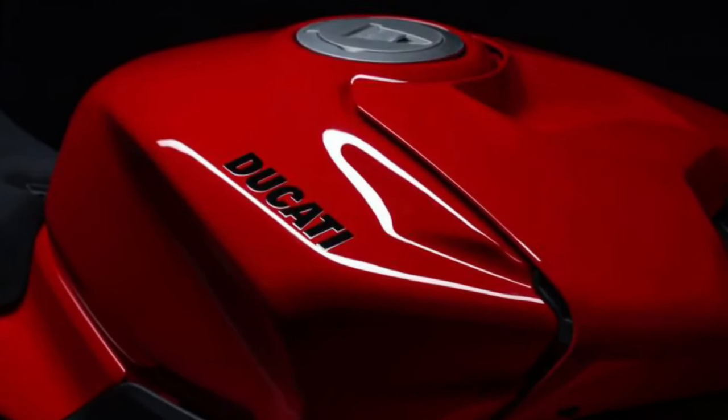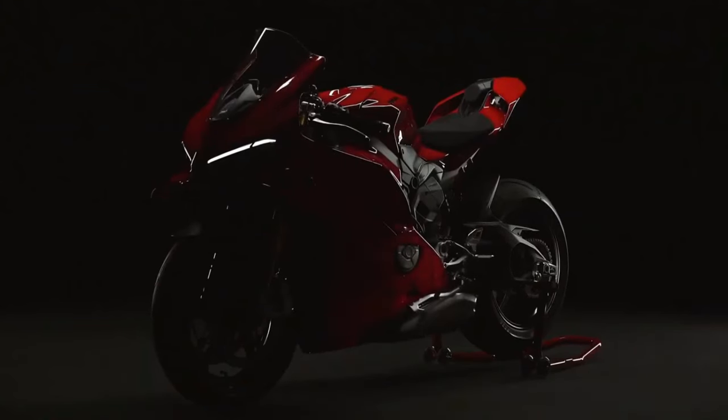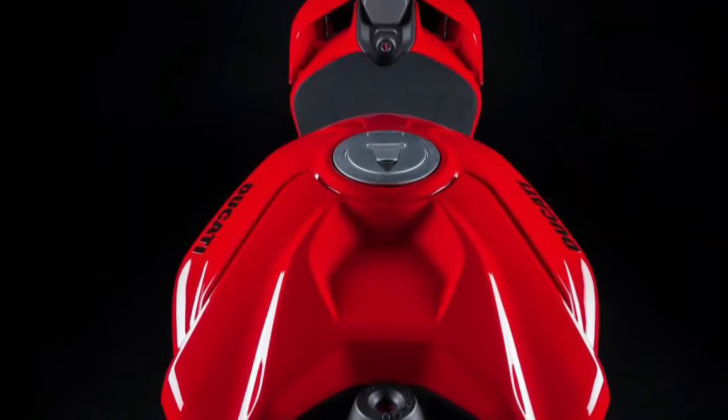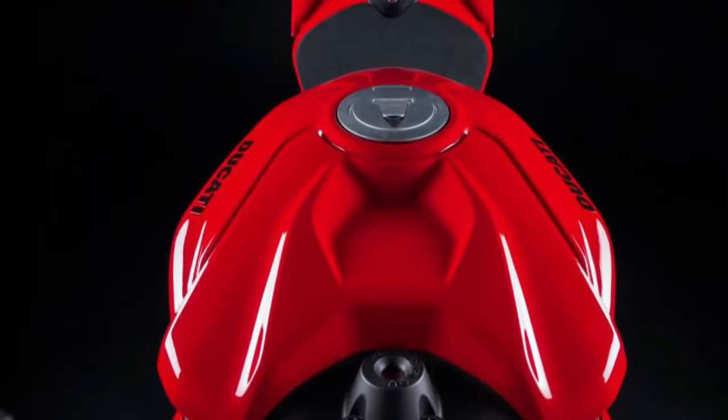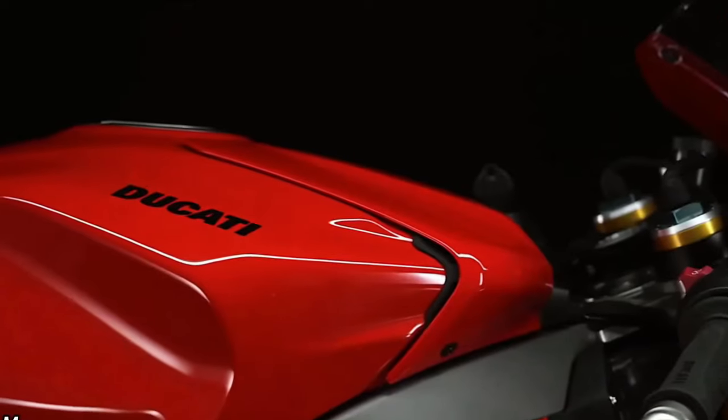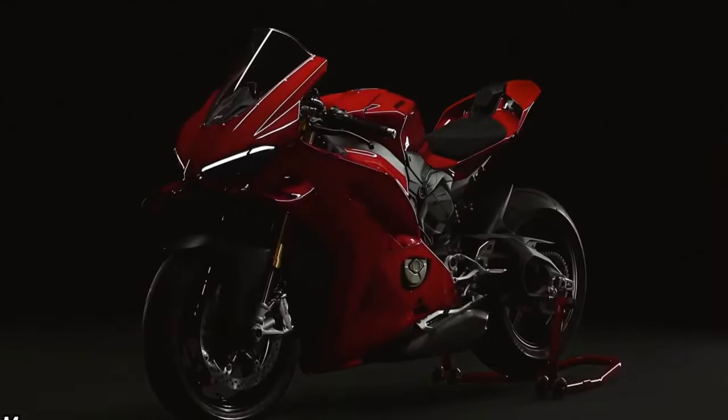The exhaust system of the Panigale V4 is tuned to produce a distinctive and thrilling sound, adding to the overall sensory experience of riding this high-performance motorcycle. Ducati's commitment to craftsmanship and quality is evident in the Panigale V4's construction.